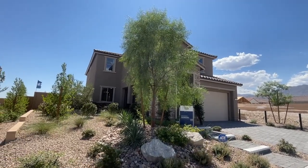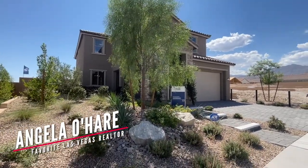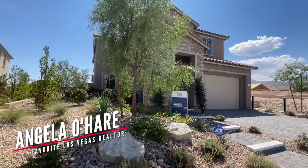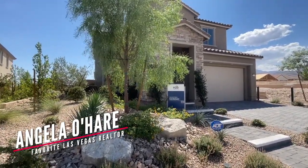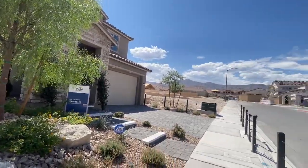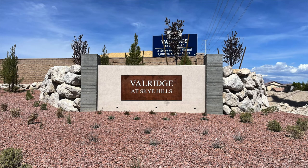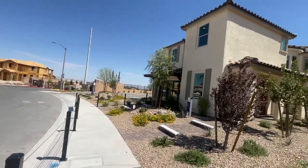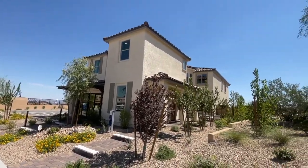Hello everyone, your favorite Las Vegas realtor here. Today I am over in Sky Hills, Valridge by Pulte Homes — a newer community. They have three different floor plans to choose from, but only two are modeled, and these are larger, good-sized homes.